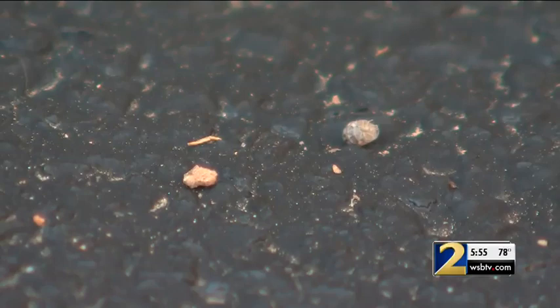He'd never heard of it before. We found out it's called artillery fungus, and Georgia State plant pathologist Marin Brewer says it grows on decomposing organic matter. It really likes mulch, so that's where people come across it a lot, in landscaping mulch.